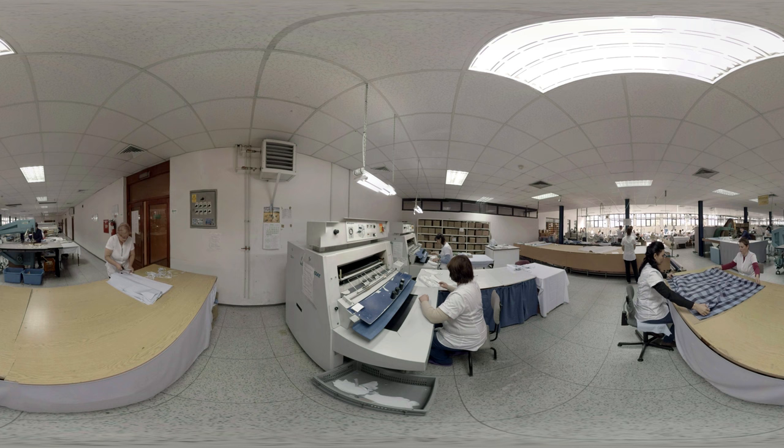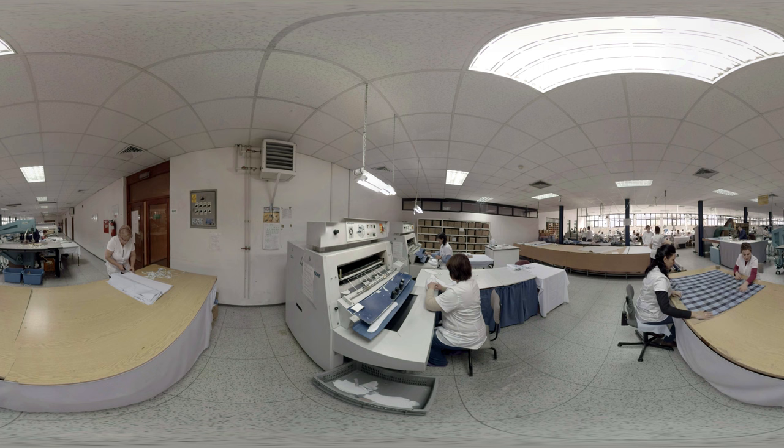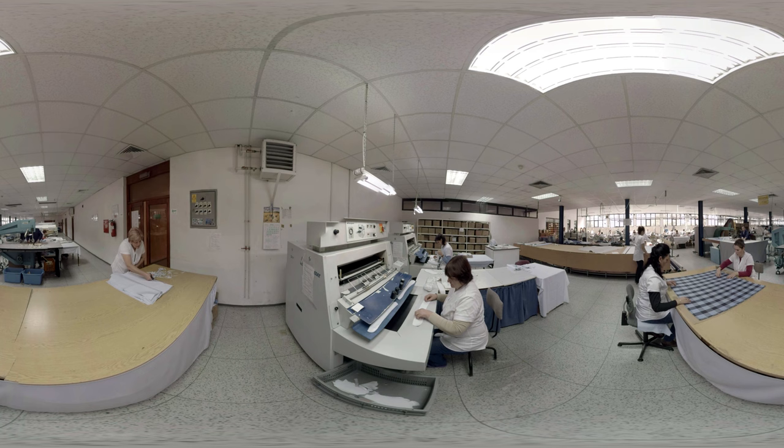You can recognize a John Miller shirt by its perfect collar. A high-quality interlining fabric is pressed into the collar at high temperature, which makes the points extra sharp. Notice how the women are precisely pinning the checked pattern so that the pattern matches across the front of the shirt.